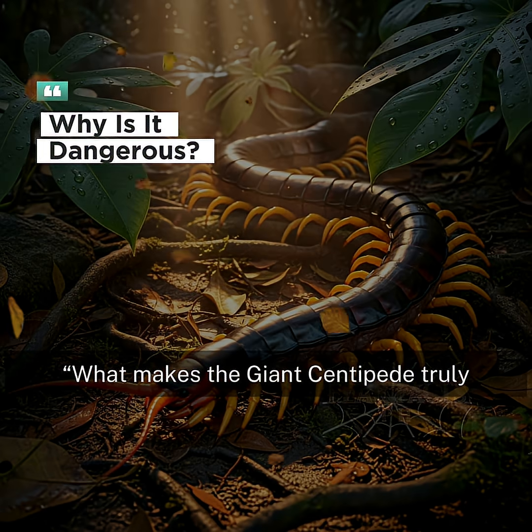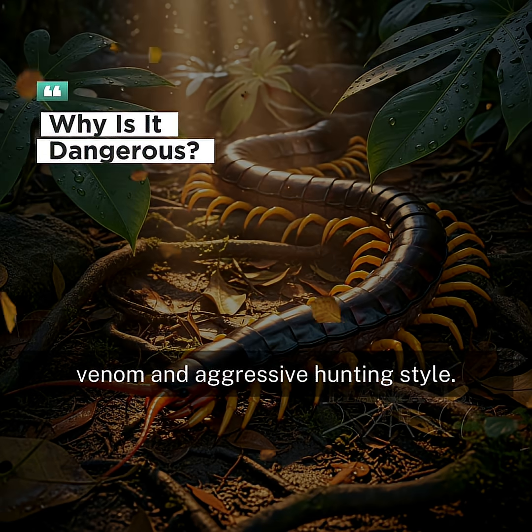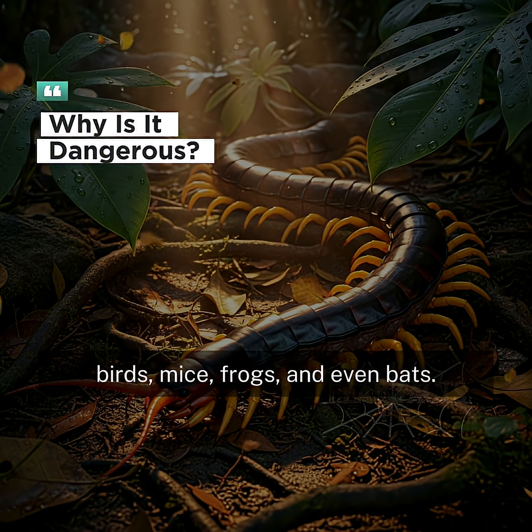What makes the giant centipede truly dangerous is its powerful venom and aggressive hunting style. It doesn't just eat insects — it hunts lizards, birds, mice, frogs, and even bats.